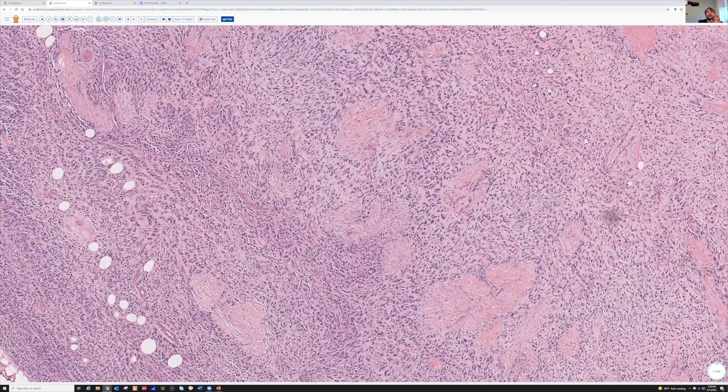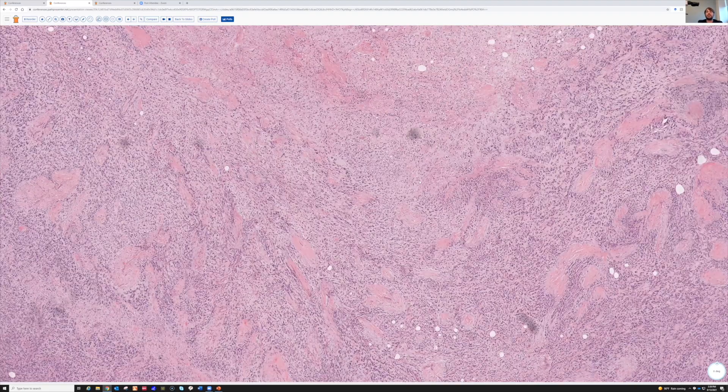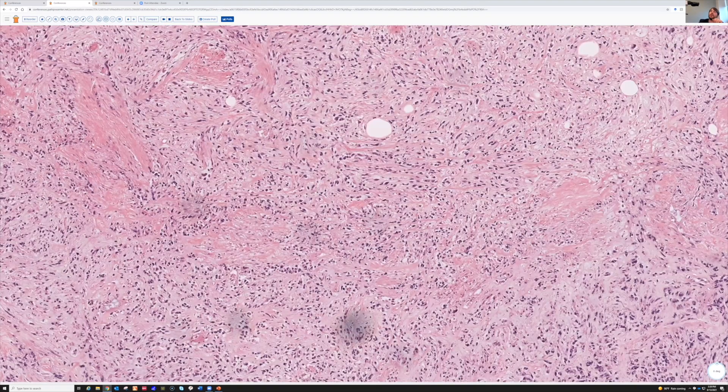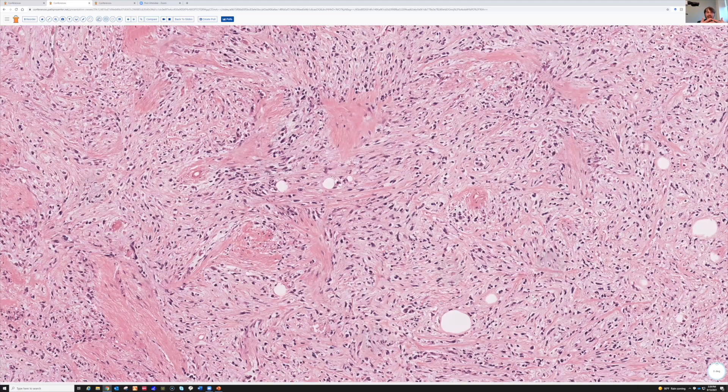Sometimes the collagen in these tumors can be so dense that it looks almost like osteoid. You could start thinking, is there osteoid production? Remember, osteoid is dense collagen — so dense sclerotic collagen and osteoid can have overlapping features because they're both made of the same thing. That can be really challenging, but that's going to be a topic for a different video.